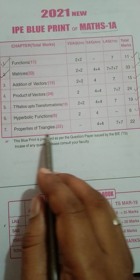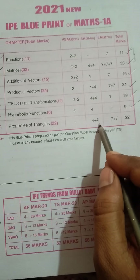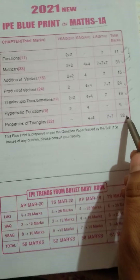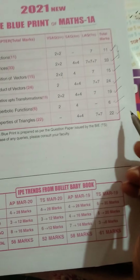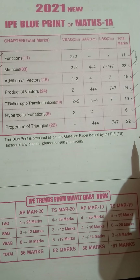The last chapter is Properties of Triangles, which carries 22 marks: 2 four-mark questions and 2 seven-mark questions, totally 22 marks.